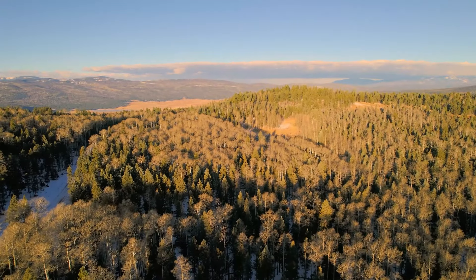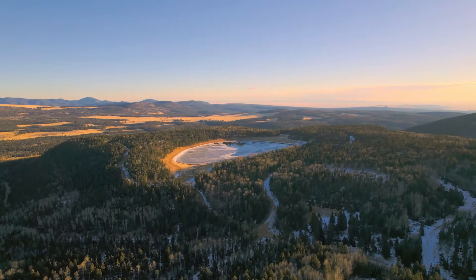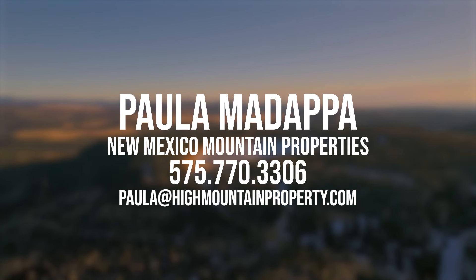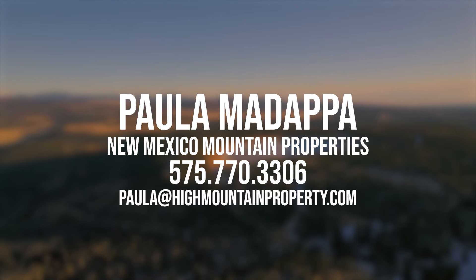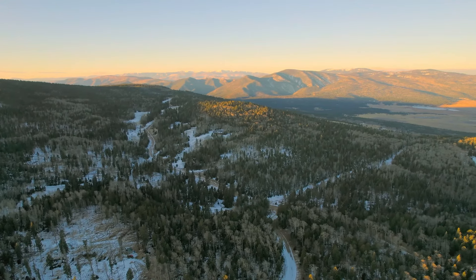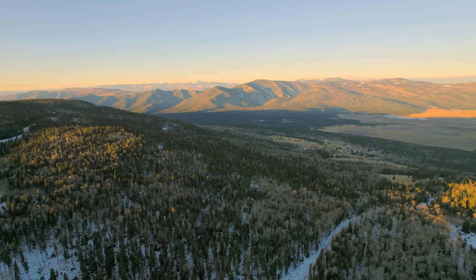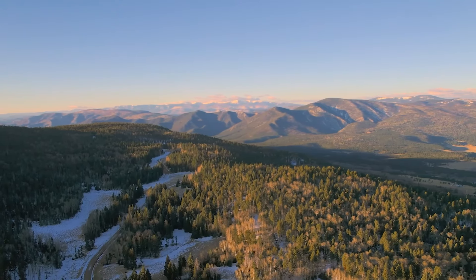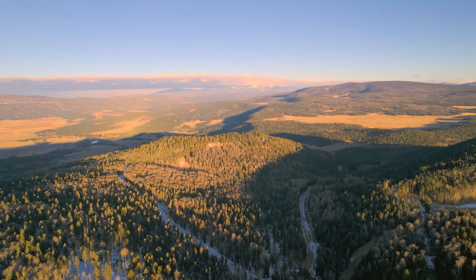With all that said, if you are interested in purchasing this property, Hemingway Land is the owner, but we have it listed with New Mexico realtor Paula Madapa of New Mexico Mountain Properties. Her contact information will be included on our listing page, as she will be handling the sale on behalf of our company. Paula represented Hidden Valley during the original sale of all these properties, which makes her extremely knowledgeable about this region and an excellent person to talk to if you have questions we did not answer here. Thanks as always for watching, and we will see you in our next video.